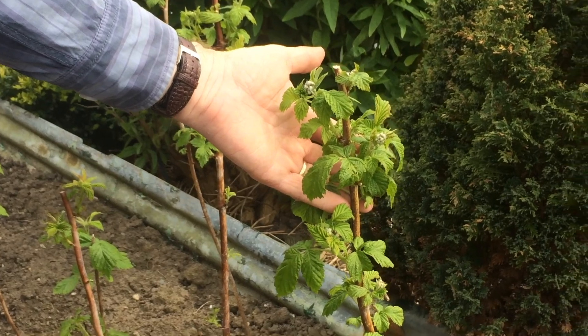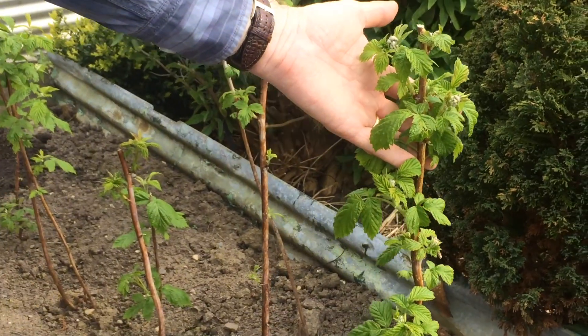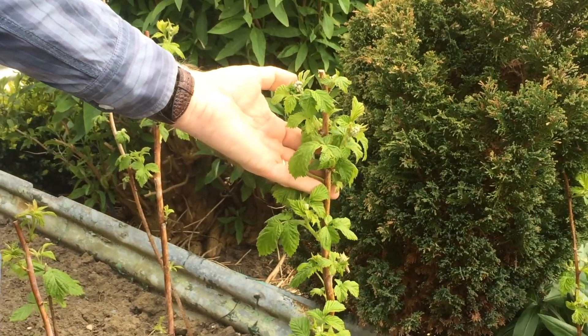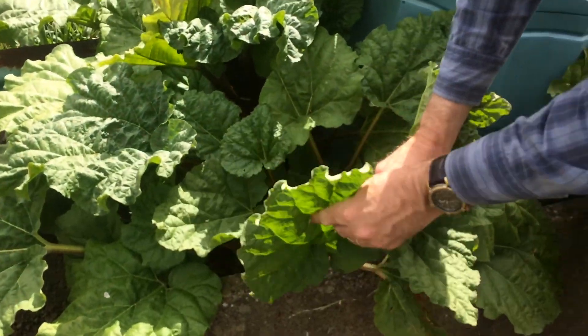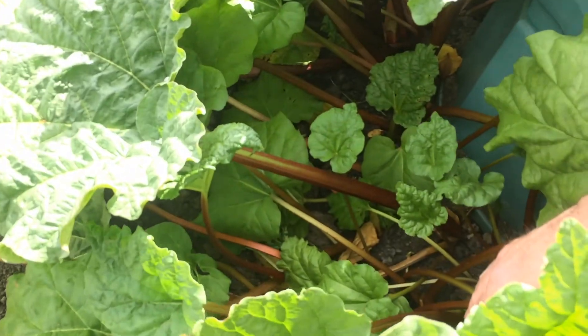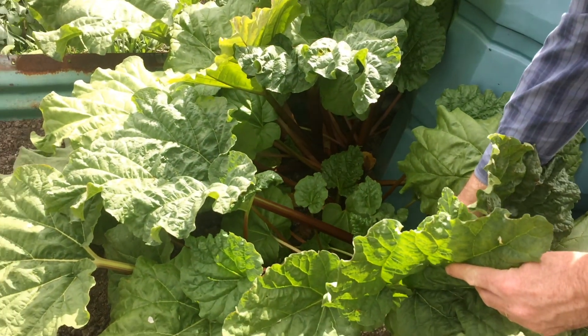Here is the raspberry bed that I dug over a few videos ago to take the binding weed out. The raspberries are settled in now and they're starting to flower. And here is the rhubarb that's featured a few times on my videos — there's loads of stems of rhubarb coming through, so plenty of rhubarb crumbles.